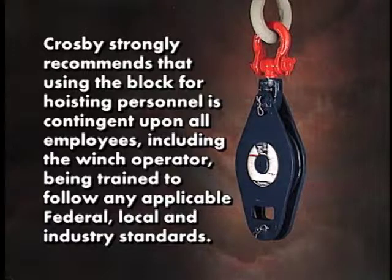Crosby strongly recommends that using the block for hoisting personnel is contingent upon all employees, including the winch operator, being trained to follow any applicable federal, local, and industry standards.